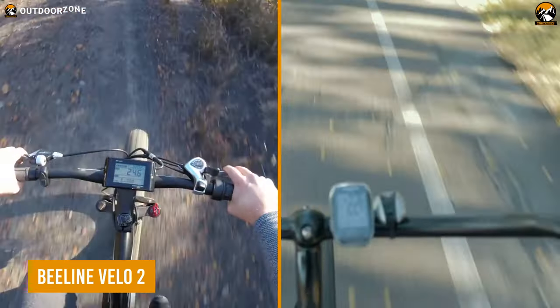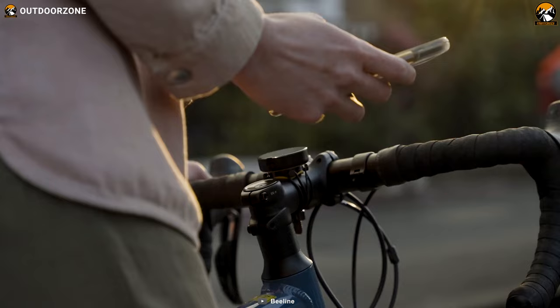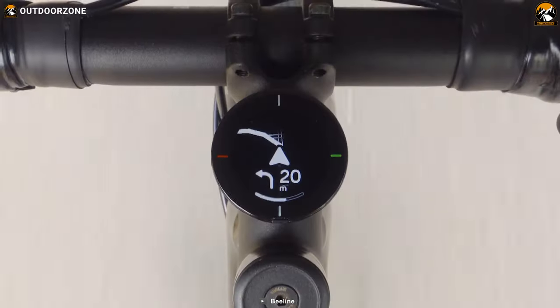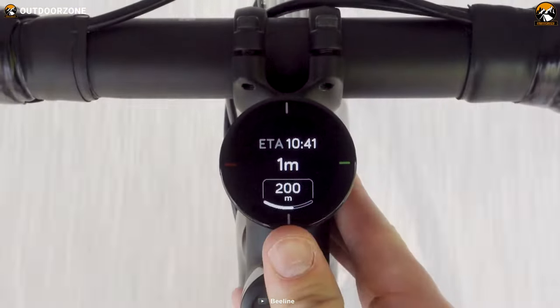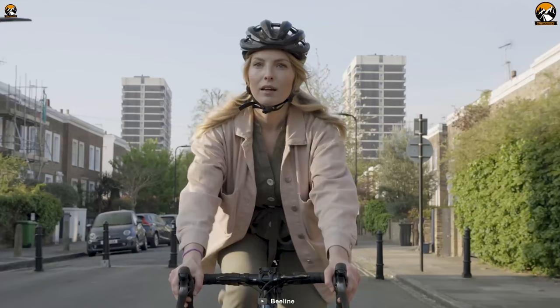One may find a bunch of bike computers in the market, but the Beeline Velo 2 is the most minimal and interesting one. This Strava-compatible navigation device does more than just that, such as tracking speed, distance traveled, distance remaining, seamless GPX file upload, and so on. Moreover, navigation isn't complicated anymore with its most straightforward interface.